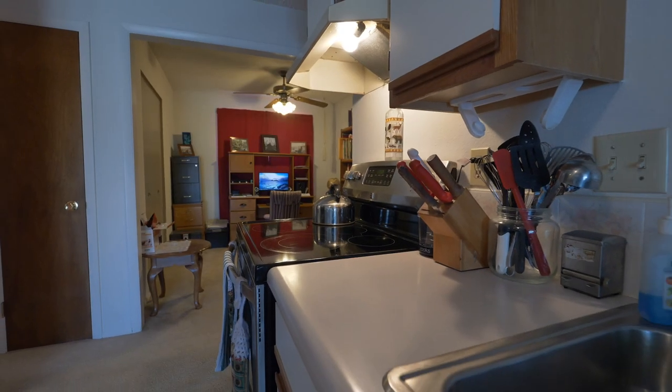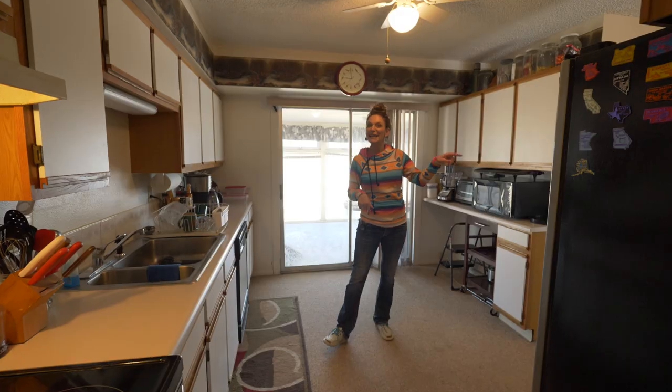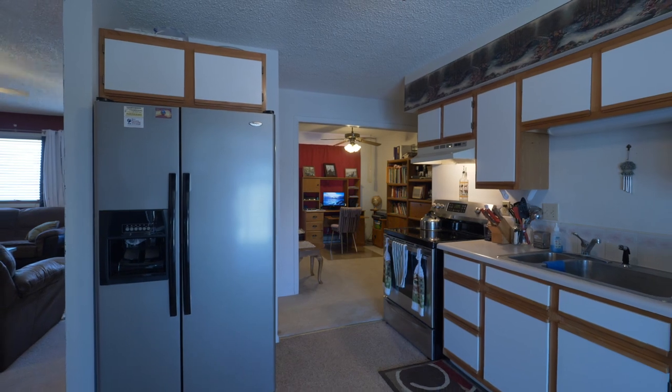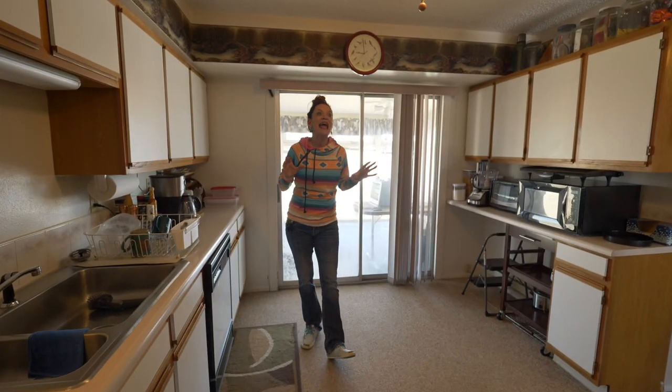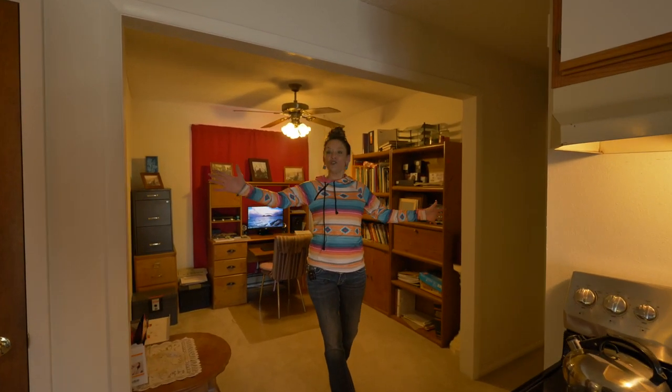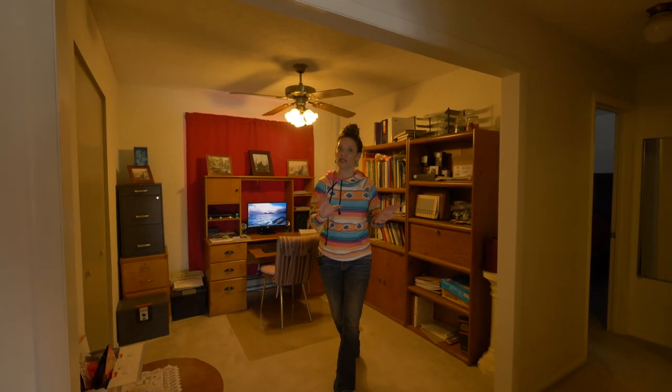A lot of you have been asking for kitchens that are a little bit off of the family room, and this one has that — so you can't see the dishes in the sink from the front door — but it also has an open feel. It has lots of cabinets and newer appliances.